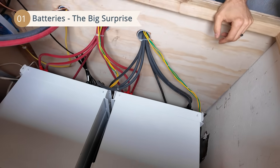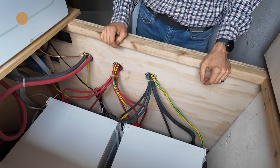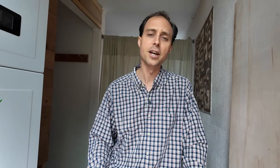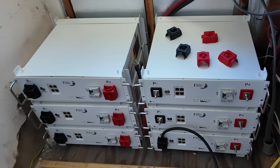Most people think solar panels mean instant energy independence, but here's the truth: without batteries, your panels won't power your home when the grid fails. That's because most grid-tied systems have a built-in safety feature called anti-islanding. It prevents electricity from backfeeding to the grid and protects linemen who are trying to restore your power. It's a life-saving feature, but it means your panels shut down during an outage unless you've planned ahead with special equipment like a battery bank that enables you to safely keep your power on without sending power backwards towards the grid.